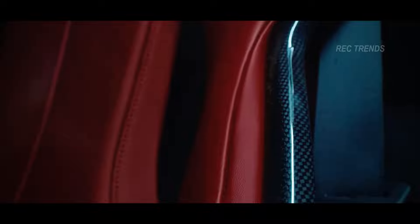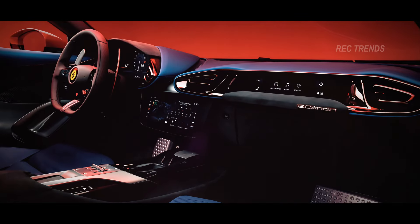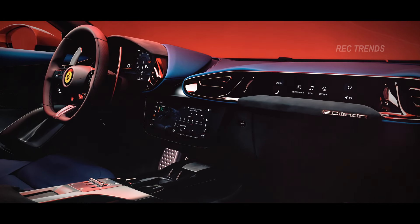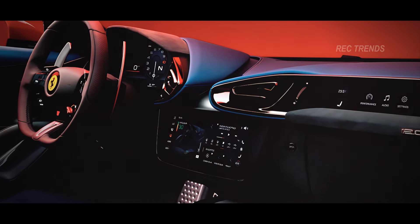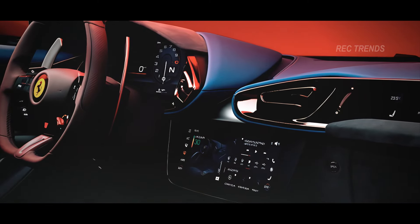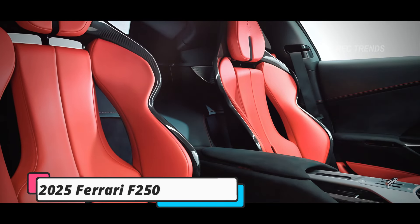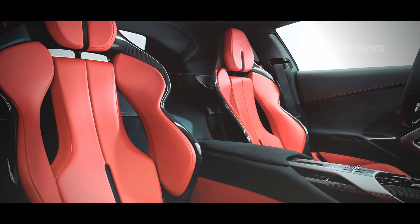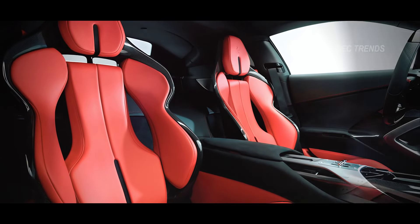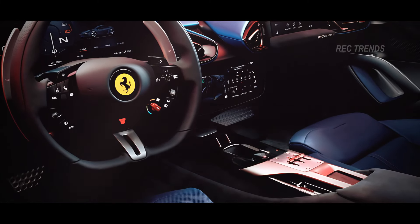Stepping inside, the 2025 Ferrari F250 offers an interior that's a perfect blend of luxury and sportiness. The cockpit is driver-focused with a minimalist dashboard housing a state-of-the-art digital display. Premium leather seats with contrast stitching ensure comfort during high-speed drives, while carbon fiber accents remind you that this is no ordinary vehicle.